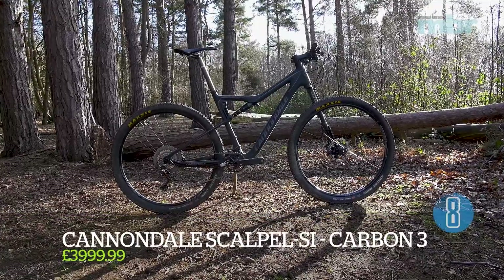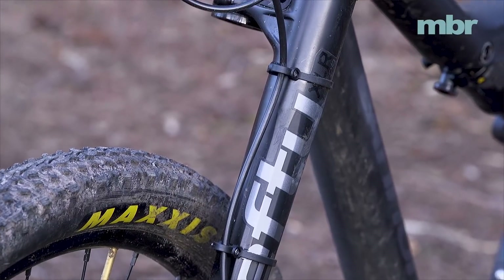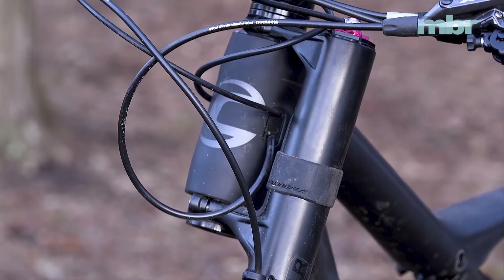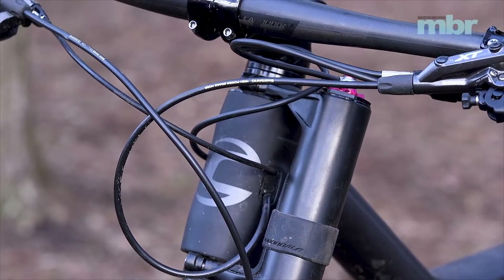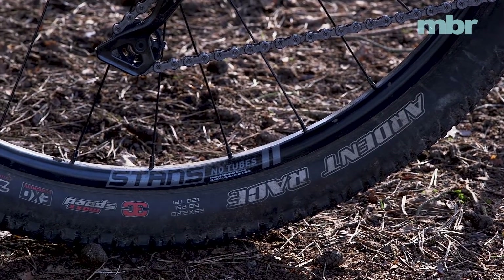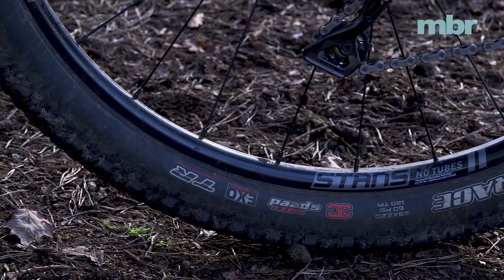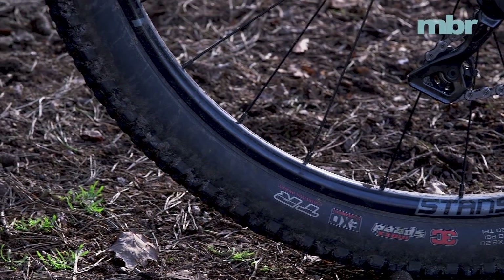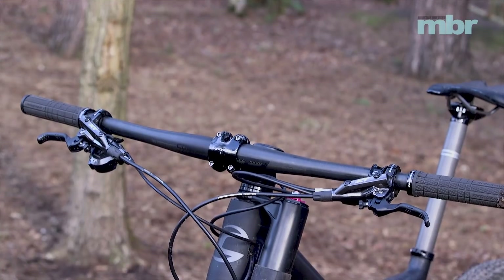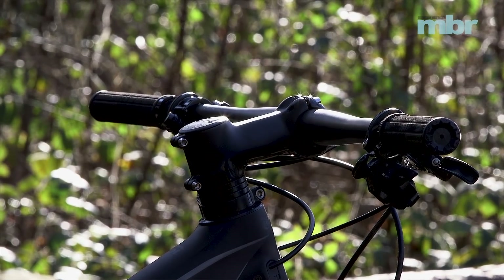Cannondale's unique 100mm Lefty suspension fork is an inverted design that stacks everything into the single left leg. It's stiffer than more traditional twin leg designs but not quite as sensitive through its travel, and also a bit harder to live with if you take the front wheel out regularly. Stan's Crest rims — the new Mk3 version on the Scalpel — see an increase in internal width to 25mm for better tyre support.